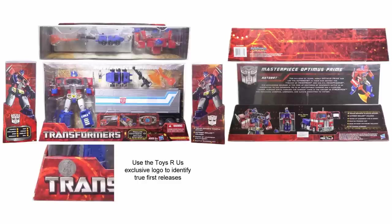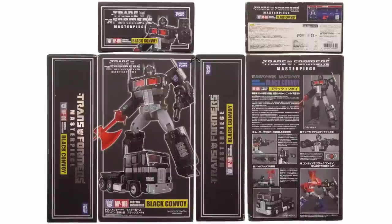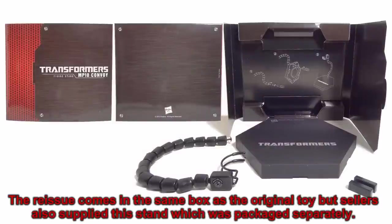Hasbro followed in November of the next year with a Toys R Us exclusive Masterpiece release for an MSRP of $119.99 US dollars. The next release was the sans-trailer Takara MP10B Black Convoy, released in March 2013. Since it wasn't a gift set, it was cheaper, coming in at a 12,800 yen MSRP. Then we got a reissue of the Takara for Asia at the same 22,000 yen price in September 2013.